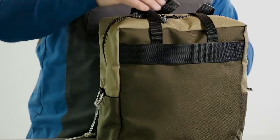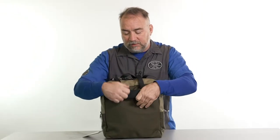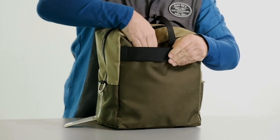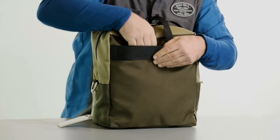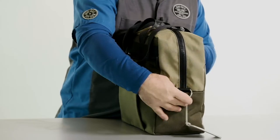Coming around to the back side, we have a pass-through piece of webbing where you can slip it onto a cart, or a snap closure pocket — a slip pocket big enough to slip a magazine and stuff into. Same little pocket over here on this end, with a D-ring slip pocket.